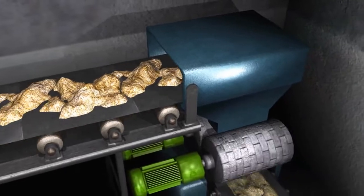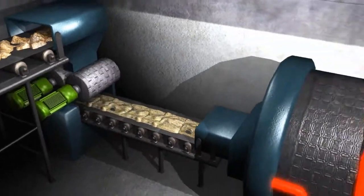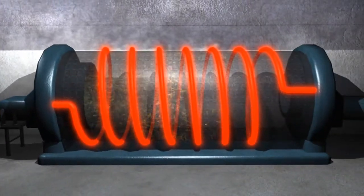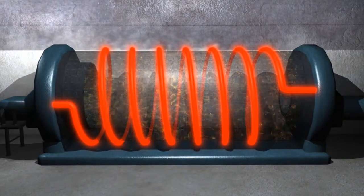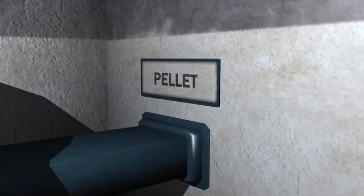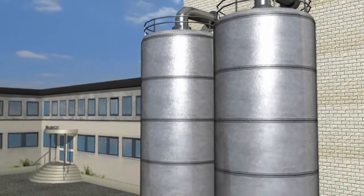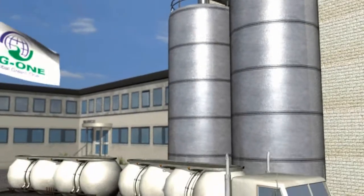The biomass is then de-watered, dried, and pelletized. After the pelletizing, the biomass is stored and delivered to the customer.